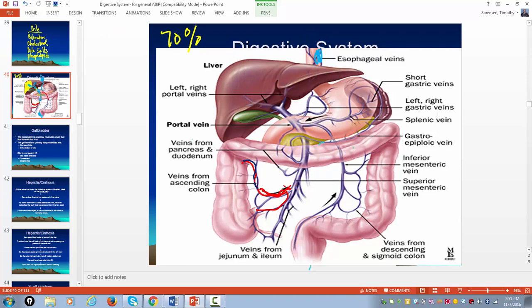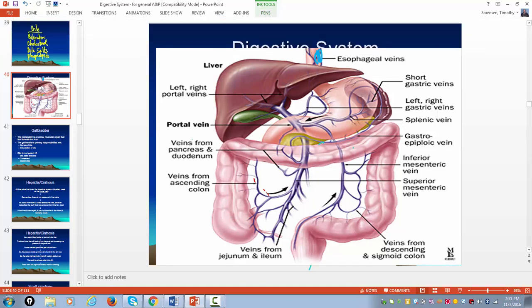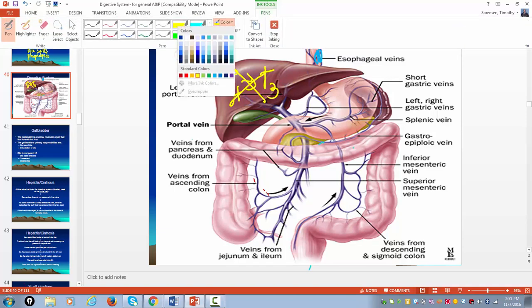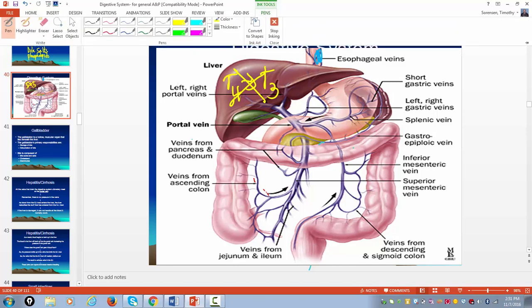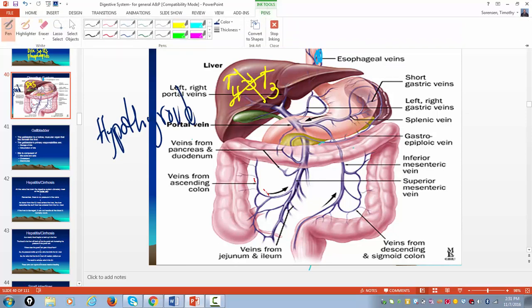The liver activates T4 into the more powerful T3 — triiodothyronine. Again, when the organ fails, all the functions of that organ fail. So people in liver failure will develop hypothyroidism. The hits just keep on coming — they're hypothyroid on top of everything else.